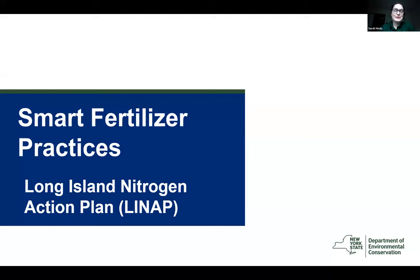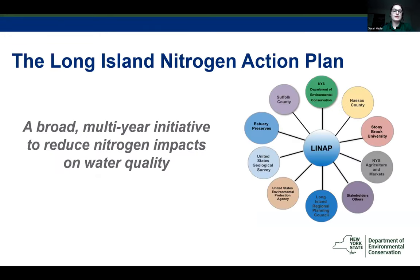Sarah Healy: Hi everyone, nice to be with you tonight. My name is Sarah Healy and I work with the New York State Department of Environmental Conservation on the Long Island Nitrogen Action Plan. I'll be talking about actions you can take on your lawn, specifically regarding fertilizer, to help improve water quality on Long Island. As Jimena gave a great overview, and as Long Island homeowners you've probably experienced fish kills, beach closures, or harmful algal blooms firsthand—nitrogen pollution is a big problem here. In 2015, LINEAP was created to address this problem through a coordinated, island-wide approach with federal, state, and local partners.